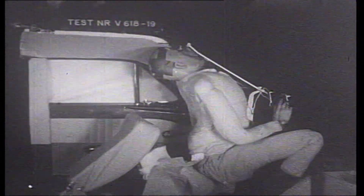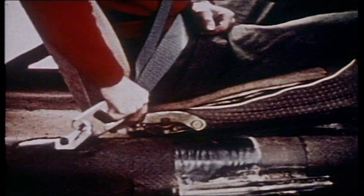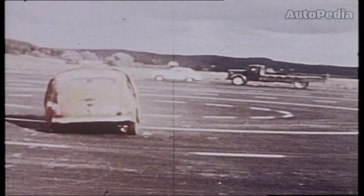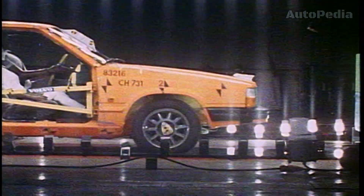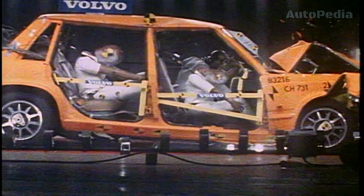Perhaps the most important safety innovation developed by Volvo was shown to the public in 1959, when Volvo's engineer Nils Bohlin invented the three-point seatbelt, a revolutionary safety feature that has saved over a million lives worldwide. Volvo made this life-saving invention available to all car manufacturers, underscoring their dedication to safety for everyone.